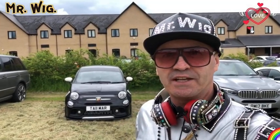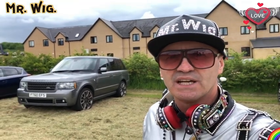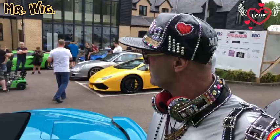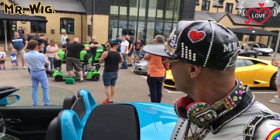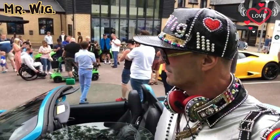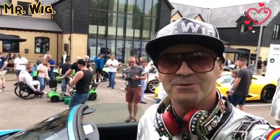Hey, what's up guys, welcome to Mr. Wick's channel. I'm at a supercar show or meeting here at the Shambrook Hotel — never been here actually, but apparently they are very popular with this type of gathering. They do have several shows here. As you can hear, here I am at the supercar show — stay tuned.